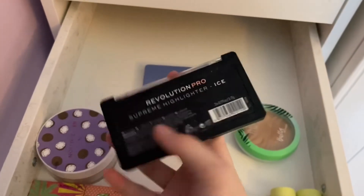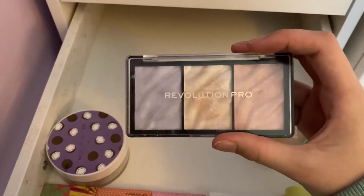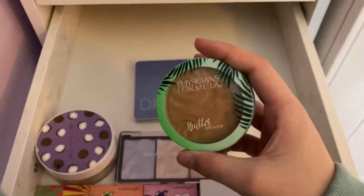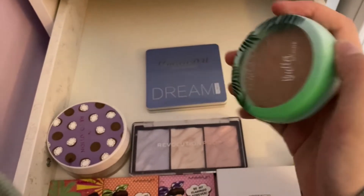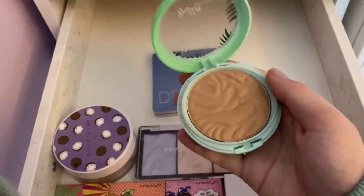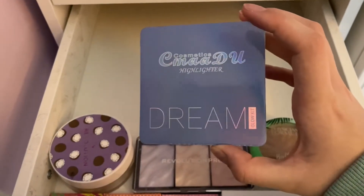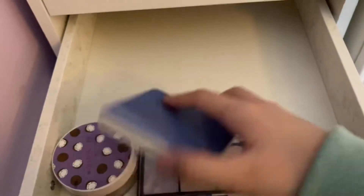Then we have my Revolution Pro Highlighting Set in the shade Ice — there's a blue one, a golden one, and a pink one. I think I like the blue one best because it's very icy and if you've got a lot of warmth on your face it can tone it down a little bit. Then I've got my Physician's Formula butter bronzer, which smells really good. It's more of a light coverage so if you only want a little bit, just get a small dab — it's really nice. Then this is my Highlighting Cosmetics Dream Glow Kit, which is also really nice.